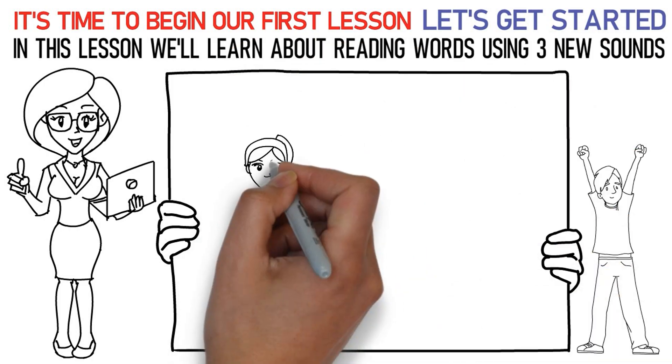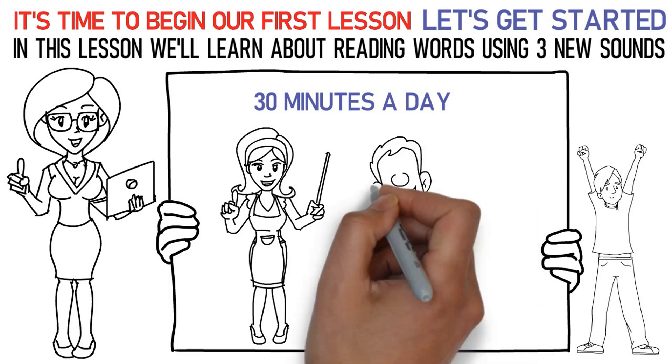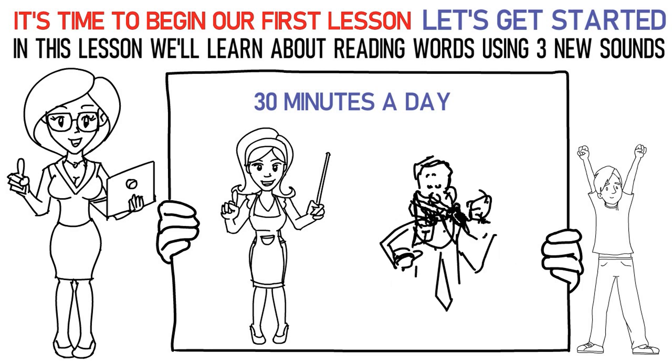In this way, please repeat the lesson for at least 30 minutes a day. Finally, it's time to attempt the quiz below to check your learning. All the best!